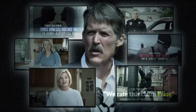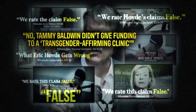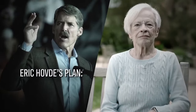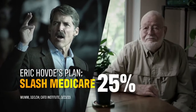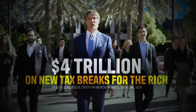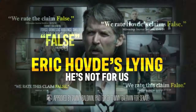Eric Hovde has a problem with the truth. Time and again his ads have been called false. He's a desperate candidate willing to say anything. But here's what's true: Eric Hovde has a plan to slash Social Security 28%, Medicare 25%, Veterans Benefits 40%, all to spend $4 trillion on tax breaks for rich guys like himself. Eric Hovde's lying and he's not for us. I'm Tammy Baldwin and I approve this message.